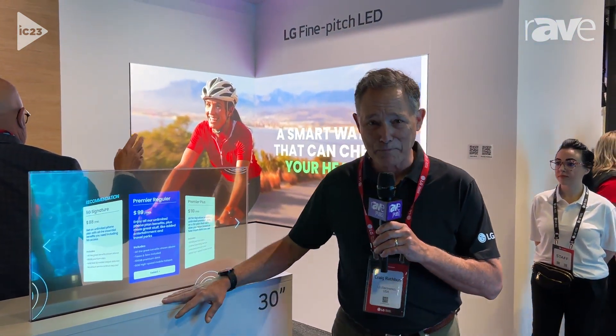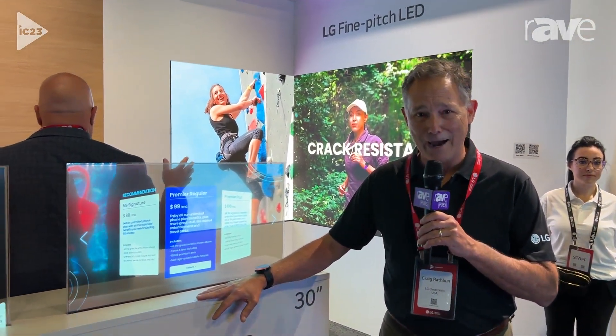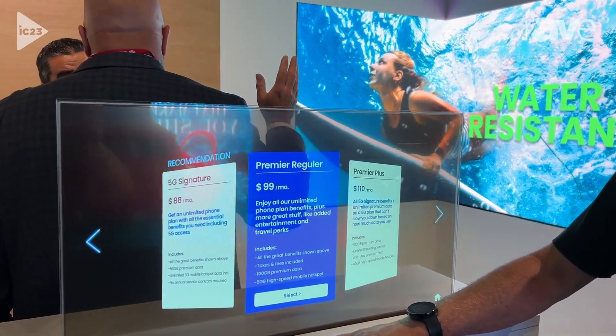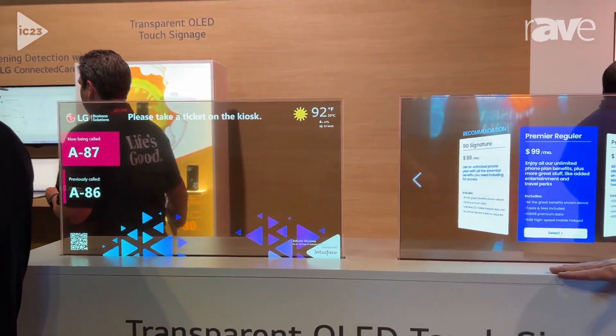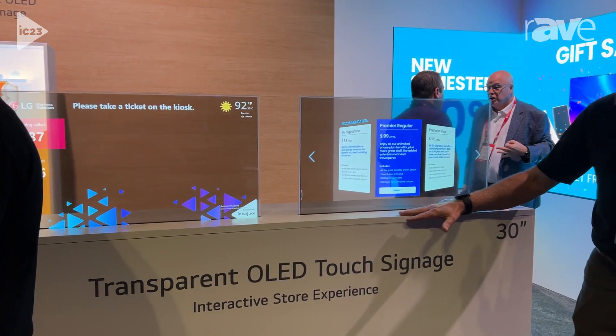Hi there, this is Craig Rathbun from Infocomm in Orlando 2023, and I'm in the LG booth showing off some of our latest new OLED technology. Those of you that are familiar with LG know OLED is organic light emitting diode, and it's a unique and exclusive technology to LG.